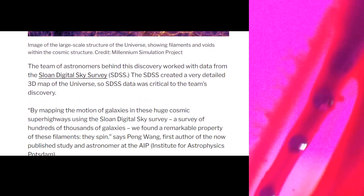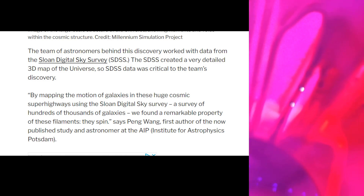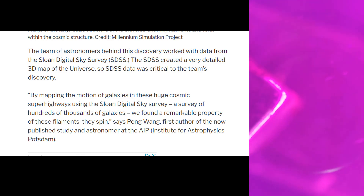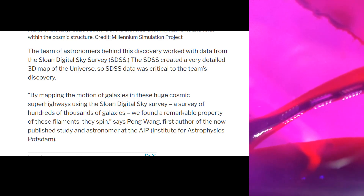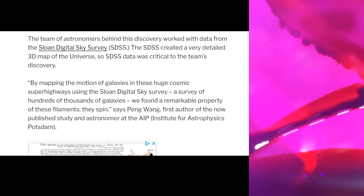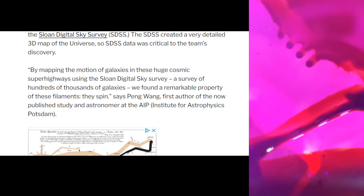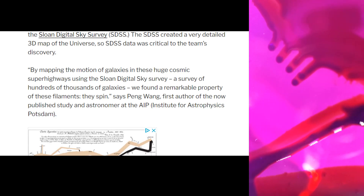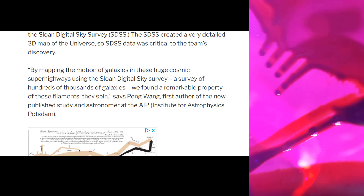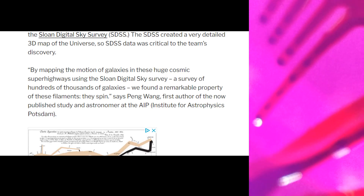Those are the filaments in the universe. A team of astronomers behind this discovery worked with data from the Sloan Digital Sky Survey, which created a very detailed 3D map of the universe — SDSS data was critical to the team's discovery. By mapping the motion of galaxies in these huge cosmic superhighways, we found a remarkable property of these filaments: they spin, says Peng Wang, first author of the study and astronomer at the Institute of Astrophysics Potsdam.